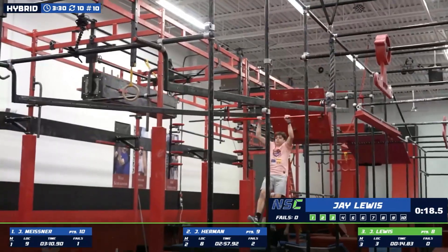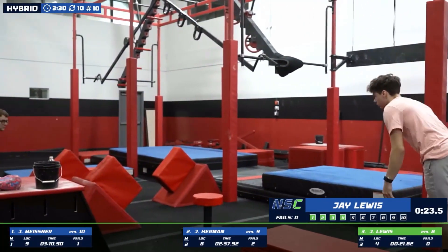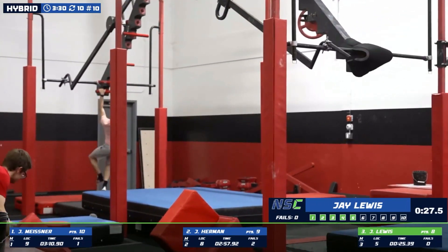No problem on the bongos and sliding on down. Keeping hollowed out all the way down. One, two. Looking weightless.